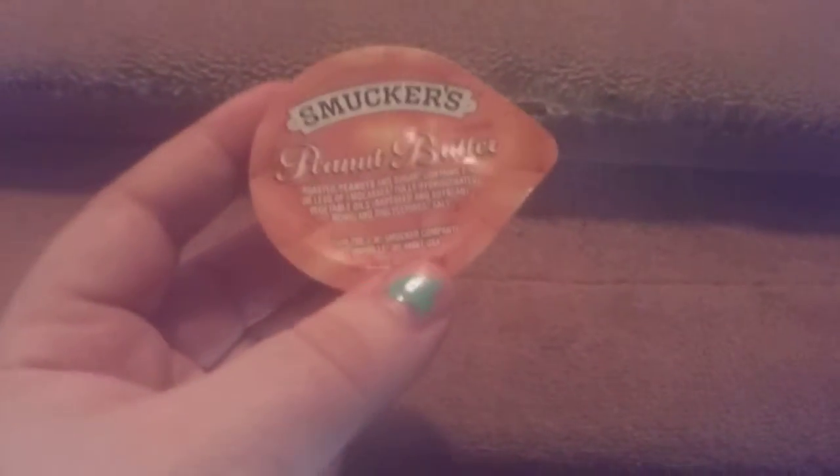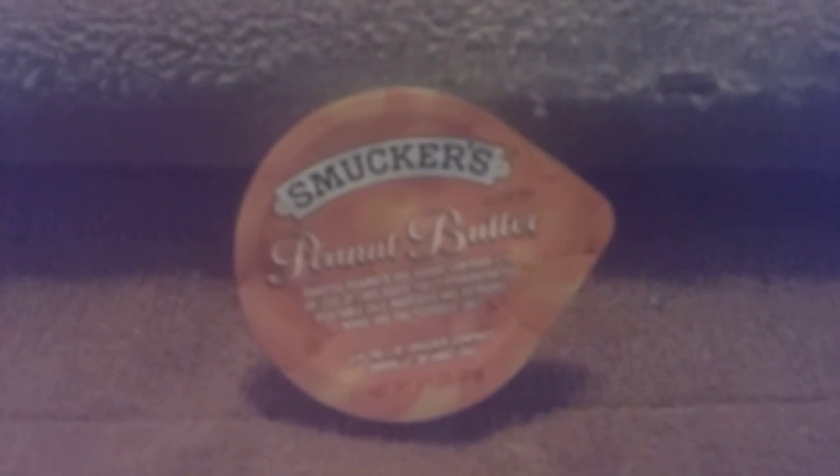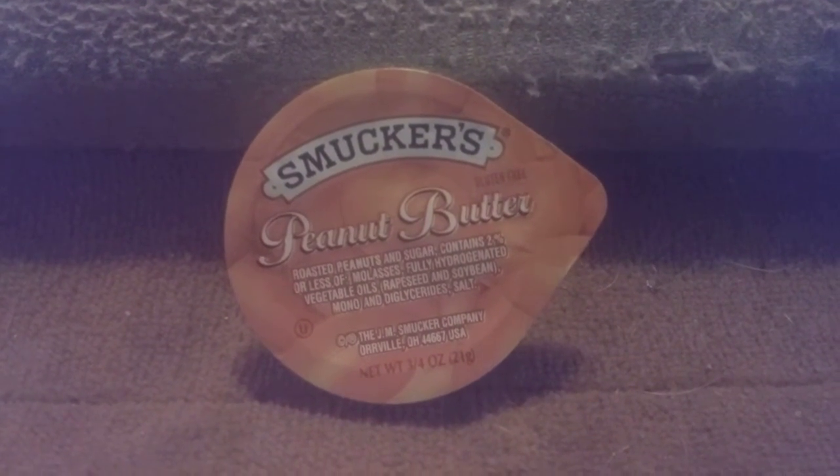You can get a case of 200 of these for $39.95 online, so give this a try. It's a regular creamy peanut butter, it is gluten-free — that is what it looks like, so give it a try.